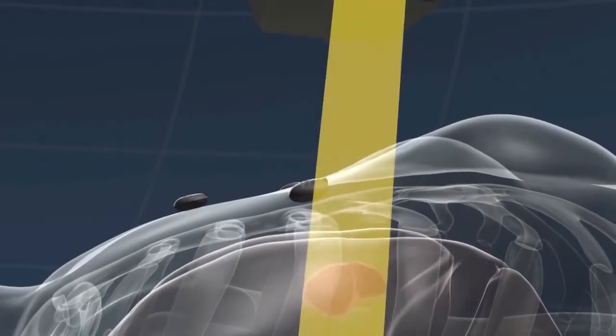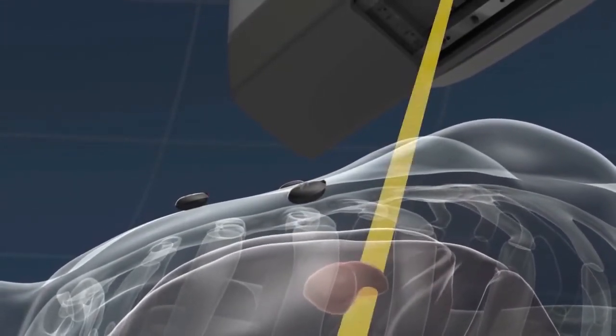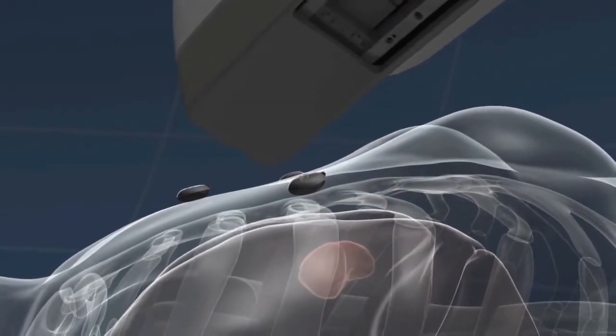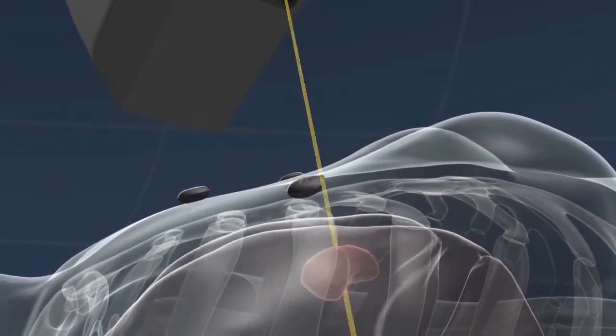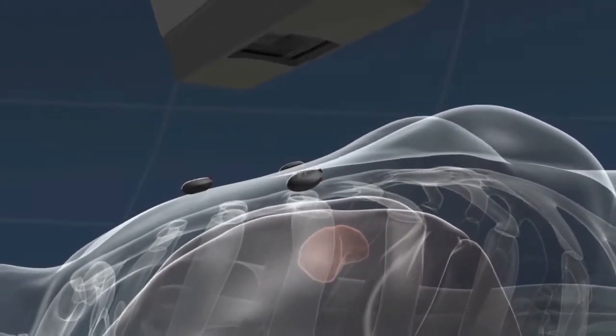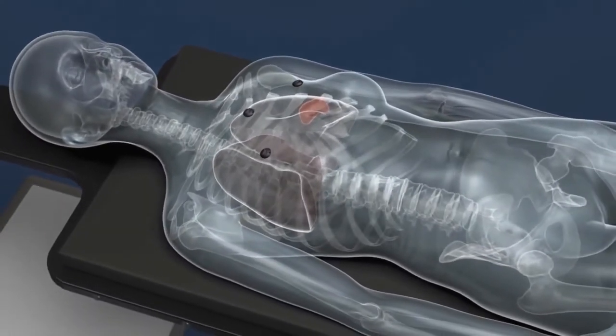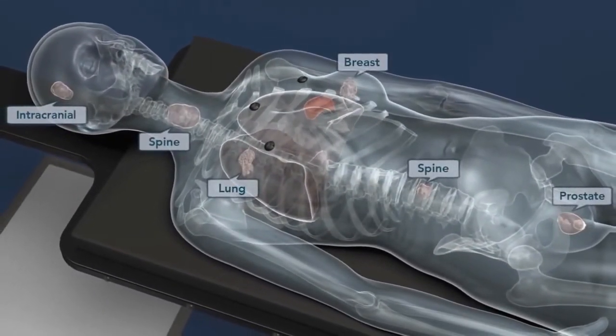The CyberKnife can also breathe with the patient. So as we're treating a lung tumor, for example, as the lung tumor moves up and down, the CyberKnife will move up and down with the lung tumor. So it always is on target and avoids treating normal surrounding lung tissue.